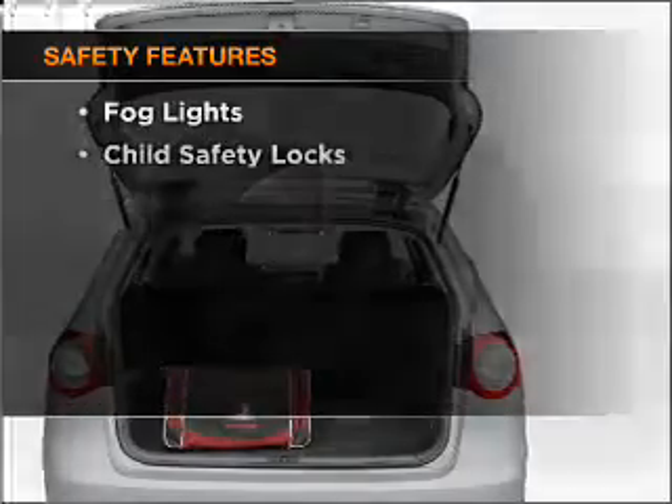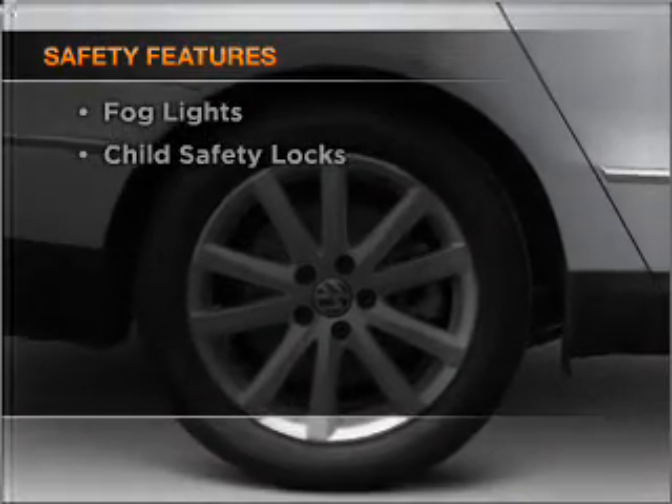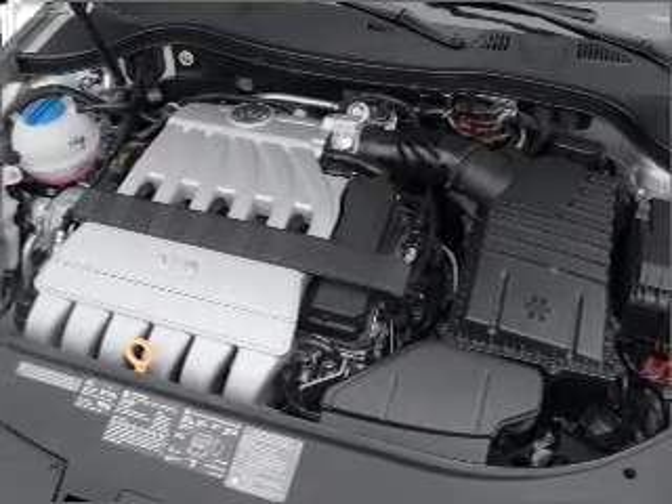And for your peace of mind, the following safety equipment is included: daytime running lights. Our website offers more information on all of our vehicles. Call us today to start test driving.